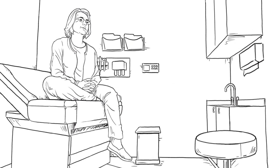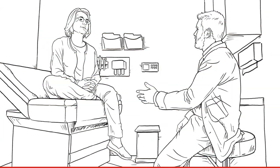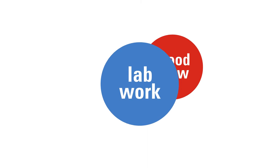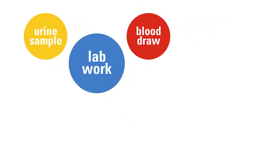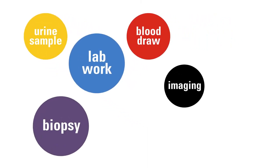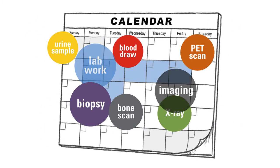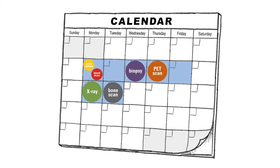Most patients won't know what testing will be done until after they meet their doctor. You may have lab work done, which requires collecting blood or urine samples. You may also need a biopsy or imaging, such as a PET scan, X-ray, or bone scan. The testing process may take five to seven business days. Be prepared for retesting if needed.